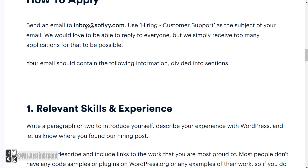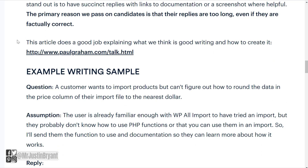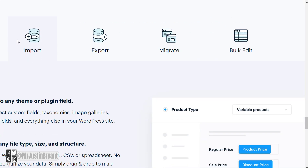To apply, you send an email to inbox at softly.com. You'll want to include relevant skills and experience, writing samples — those are some of the things they're looking for — and you can include all of those in your application, of course.